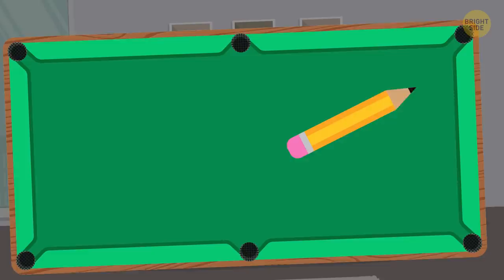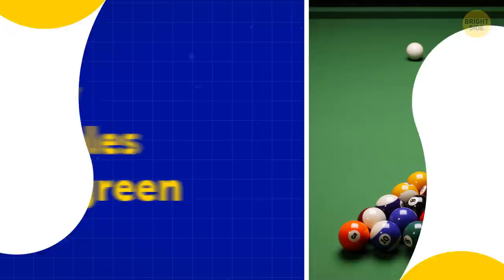Have you ever wondered why pencils are yellow and pool tables green? Even if you haven't, today you'll find out how it all came to be.